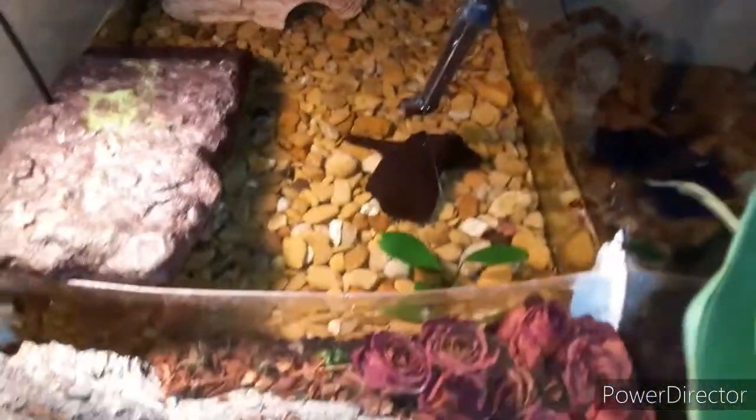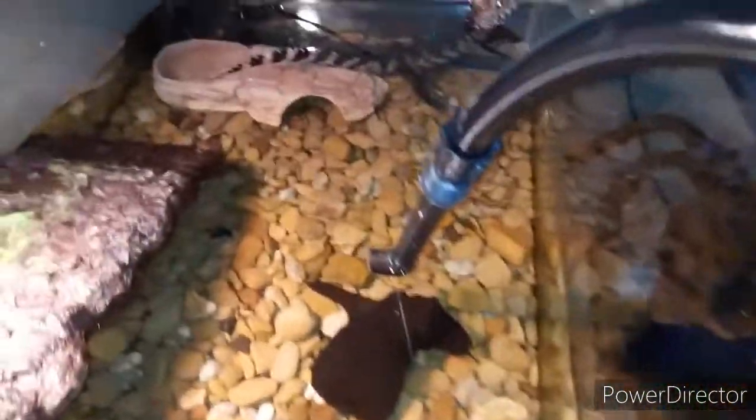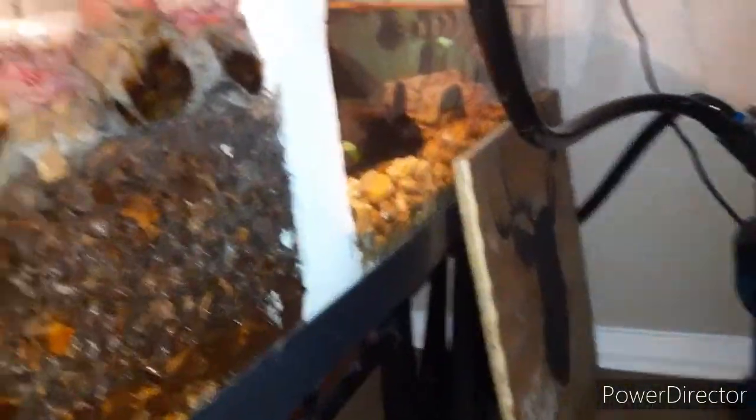I hope y'all like the new enclosure. Check that out — I think she loves it because I always catch her over here. I see water right here because every time I water the plants, if it wasn't for me watering the plants there'd be no water over here. Water's crystal clear — check her out.